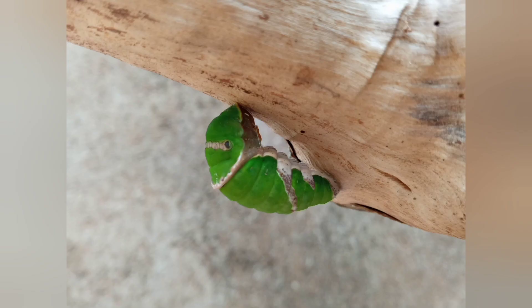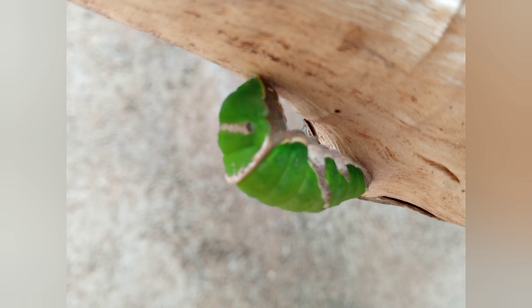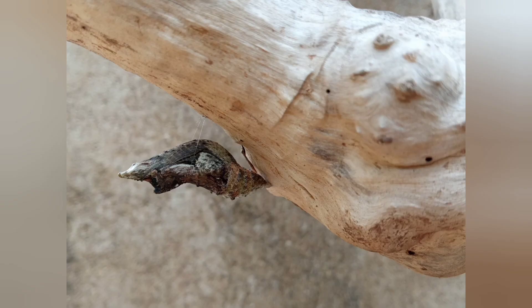I left it on the same stick on a log of wood. And to my surprise, it had come down and curled up. And to my surprise, it had turned into a chrysalis, from green to brown. Every day I was monitoring it to see whether the butterfly had come out or not.